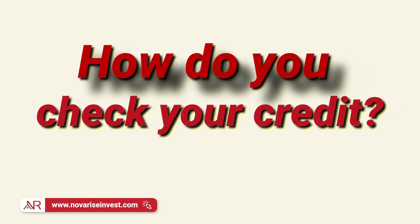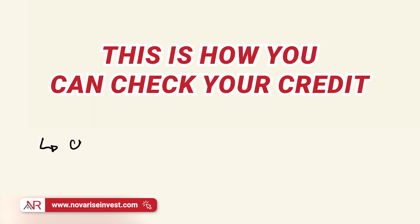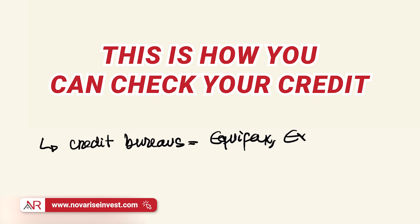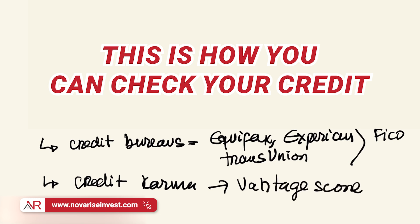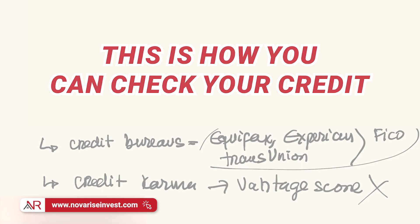Now, the million dollar question: how do you check your credit? There are multiple ways. One is through the credit bureaus — Equifax, Experian, or TransUnion. There's also a popular application called Credit Karma. The credit bureaus use the FICO score, while Credit Karma uses the Vantage score. This episode is about the FICO score, not the Vantage score.